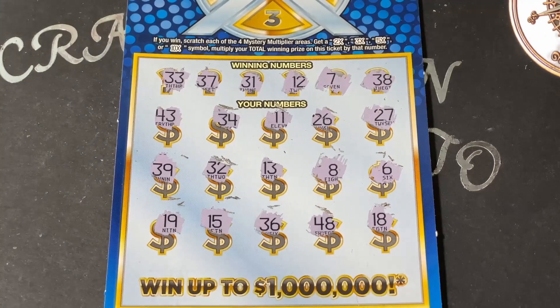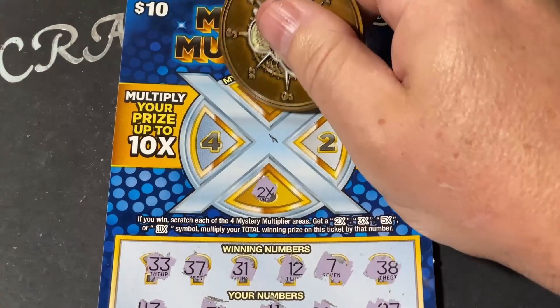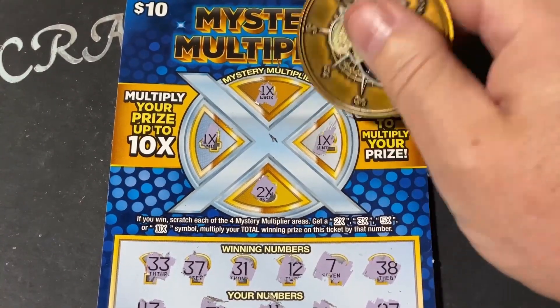We did not match anything on this ticket, so this multiplier does not matter. But let's see — there was a 2x, 1x, 1x, and a 1x. So it doesn't matter.